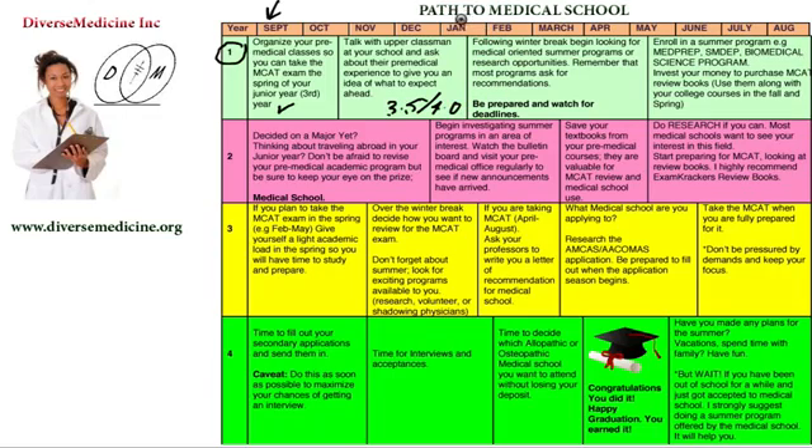When you come back in the spring, in January and February, you'll have a winter break, and this is the time to be looking into medical-oriented summer programs. Remember, you're going to have a whole summer off, so look at summer programs for research opportunities. They're going to ask you for letters of recommendation, and it's critical that you watch out for the deadlines.